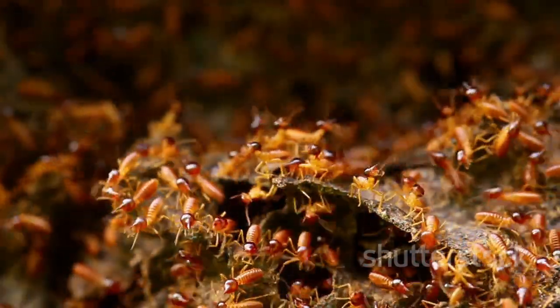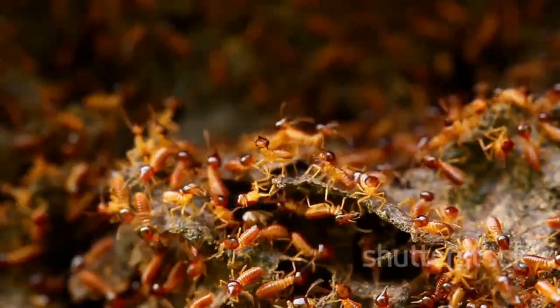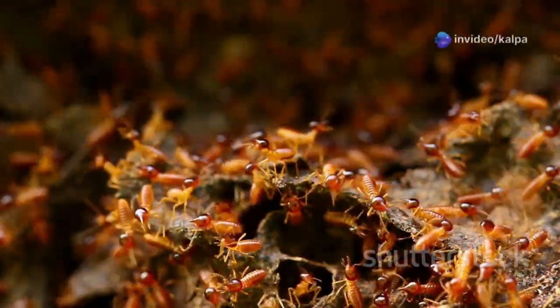As a result, termite mounds can act as natural indicators, signalling the potential presence of diamonds in the surrounding area.